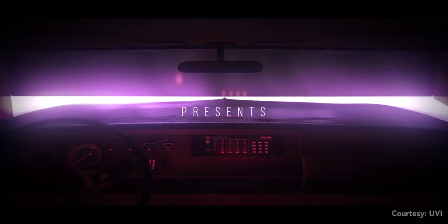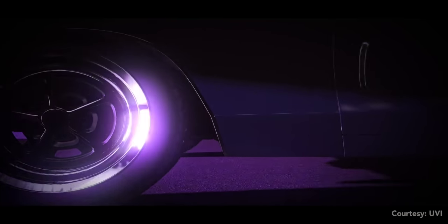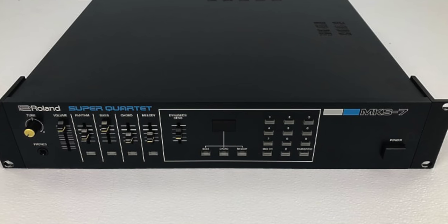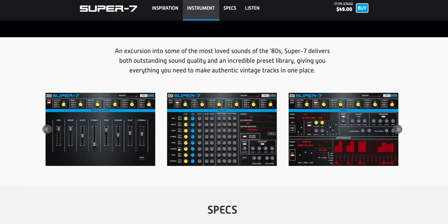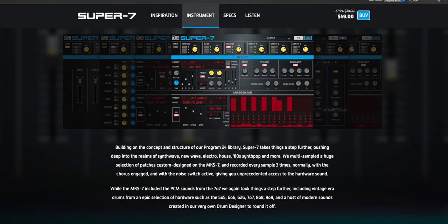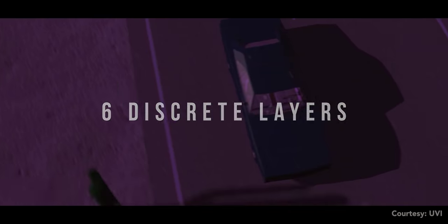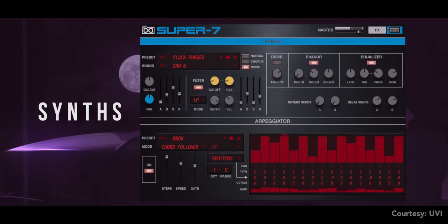Next, UVI has released a new plugin based on the Roland MKS7. The UVI Super 7 gives you synthwave, new wave, house and 80s synth pop sounds sampled from the MKS7. They actually sampled it three times — dry, with chorus, and with the noise switch active — and they also include sounds from the Roland 505, 606, 808 and more classic Roland drum machines. The full library is 5 gigabytes so get your hard drive ready. You can listen to sample sounds and buy it for just $49 for a limited time.